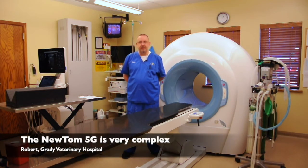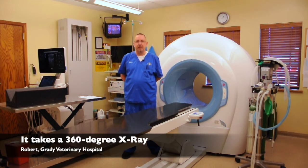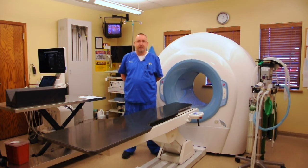The Newtome 5G is a very interesting and complex machine. It takes a 360-degree x-ray of your pet and gives us the best image quality to figure out what's going on with forelimb lamenesses, oral masses, nasal tumors, and stuff like that.